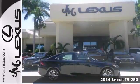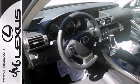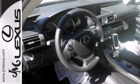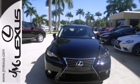It has tons of optional equipment, such as the navigation package, 18-inch wheels, the blind spot monitor, and intuitive parking assist. It also comes with Bluetooth, the garage door transmitter, and the power moonroof.